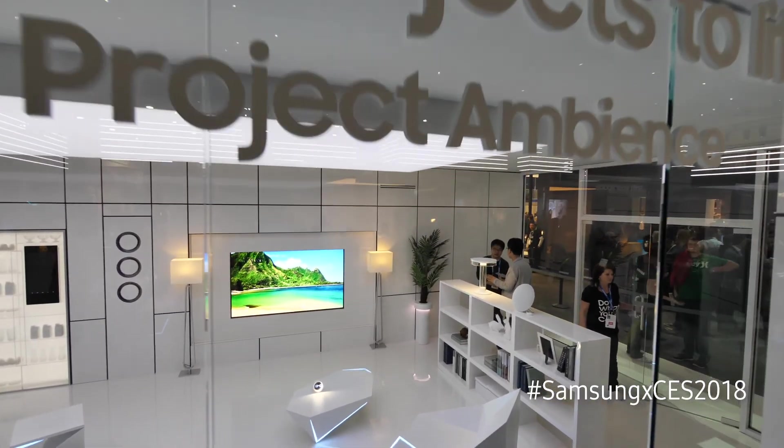The next stop on the tour after wrapping up Bixby Everywhere is a conceptual look at the automated living space called Project Ambience.